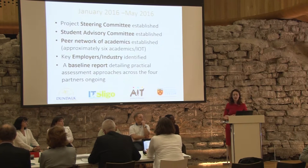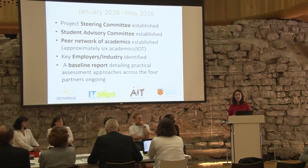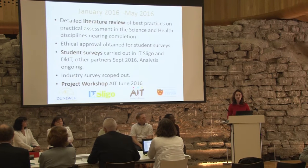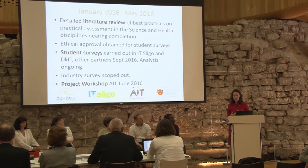Approximately six to ten academics have been identified across the four institutes of technology, from a wide range of disciplines on both the science and health sides. We've identified industry partners to liaise with, carried out a baseline report on practical assessment techniques, conducted a detailed review of best practices, carried out student surveys in IT Sligo and Dundalk IT with ethical approval, and scoped out an industry survey.